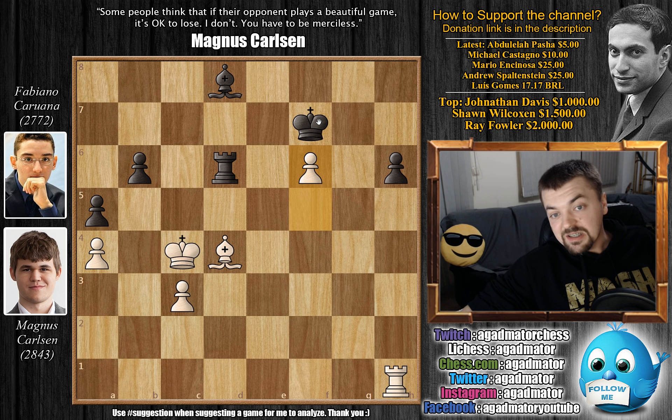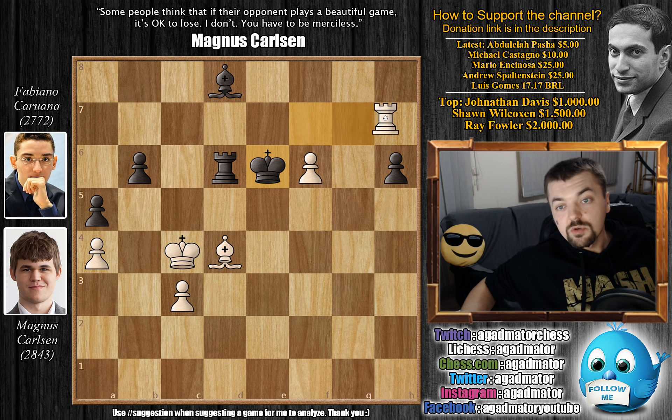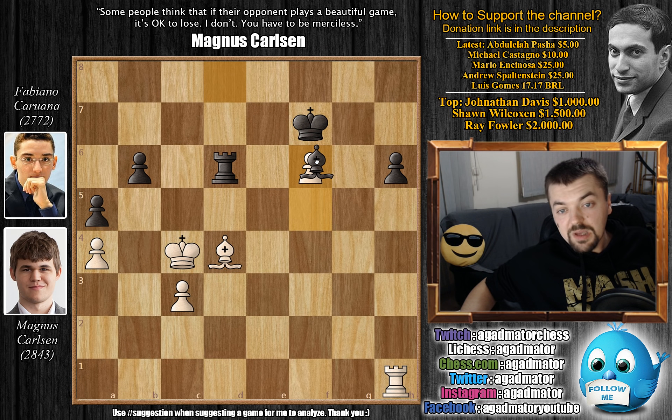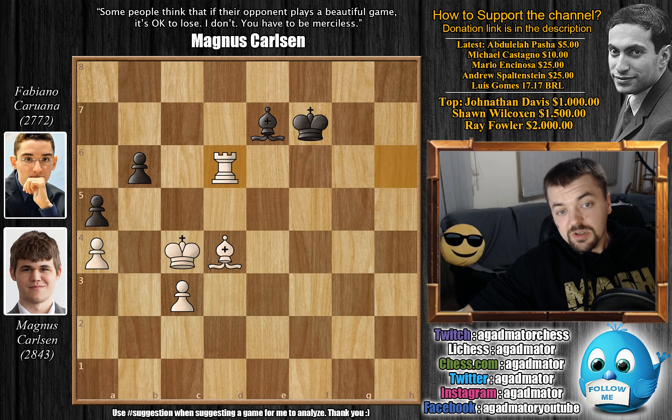So we have f6. And here there's really not a lot black can do. Rook captures on h6 is a threat. If king to g6, then rook to g1 check, king f7, and rook to g7 check, king to e6, and rook to h7 — now the rook will win the h6 pawn only from behind. So after f6, we have bishop captures on f6. But now it's not immediately a disaster, because after rook captures on h6, the rook is on a dark square — not on a light square like in the previous variation — so you can defend it with bishop to e7. This was played in the game.